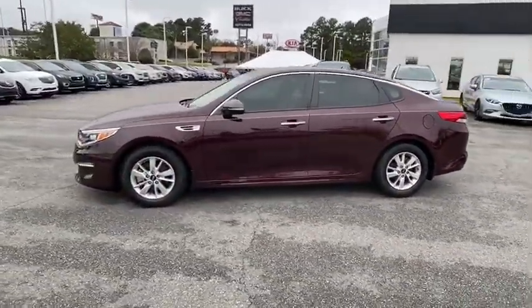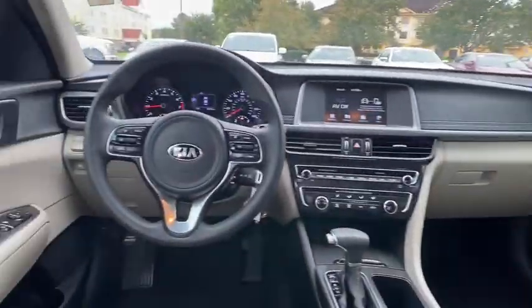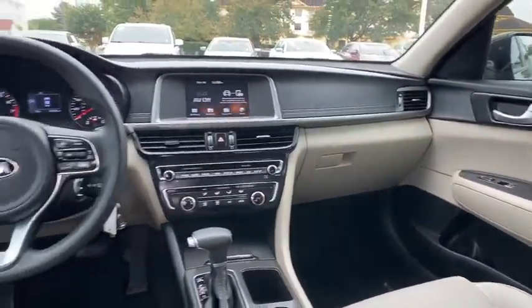Its smooth-flowing lines speak of grace and style and offer a strong hint of European luxury. This vehicle has less than 35,000 miles. Here are some of this vehicle's great options.